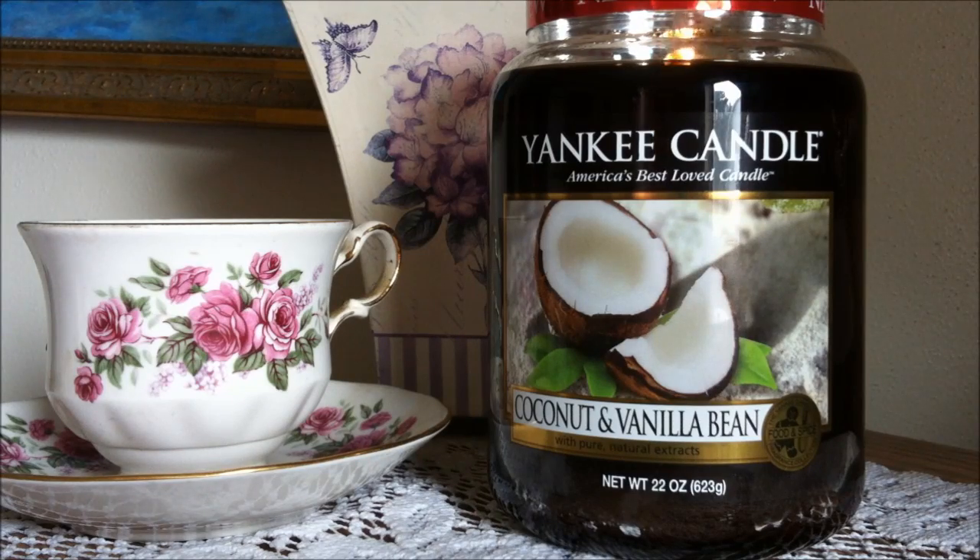Hi everybody and welcome back to my channel. Today I am going to be reviewing for you a Yankee Candle. This is a large jar in coconut and vanilla bean.